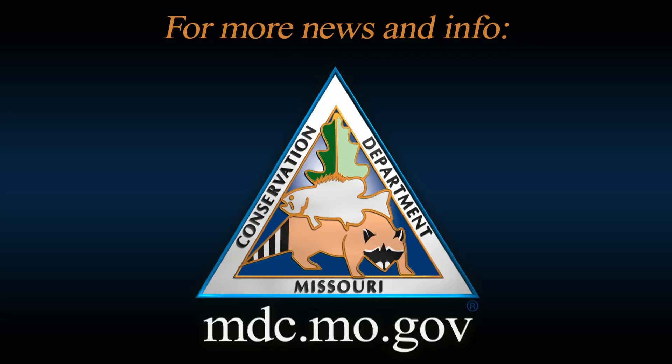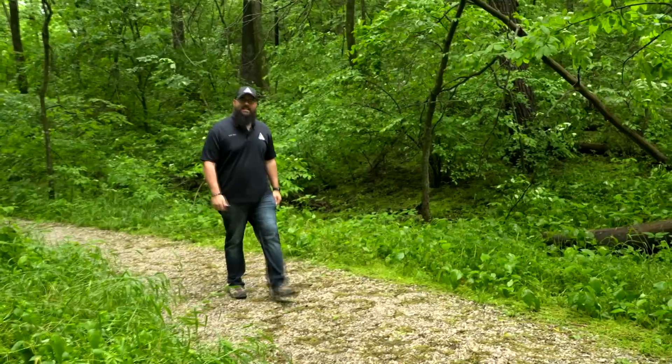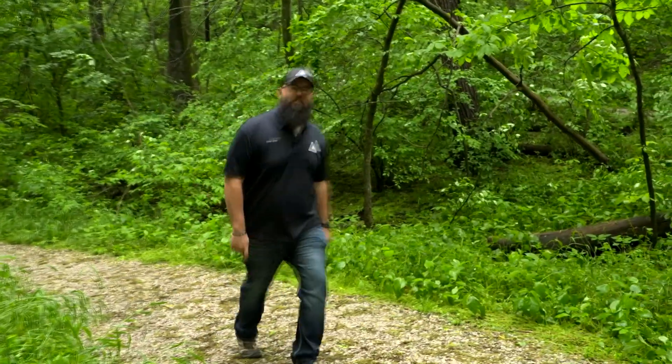For more information on poison ivy, the Ruby-throated hummingbird, and young wildlife, visit mdc.mo.gov. Thanks for watching and remember — nature's calling! Get out and enjoy Missouri's outdoors!